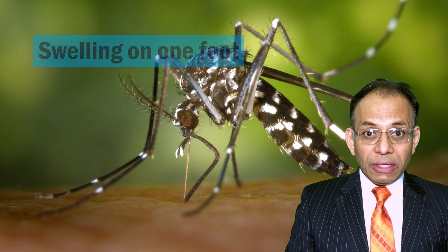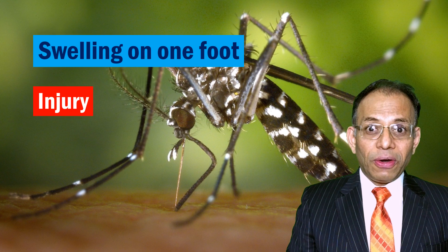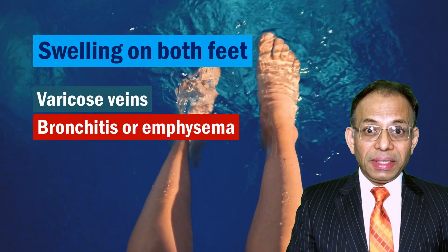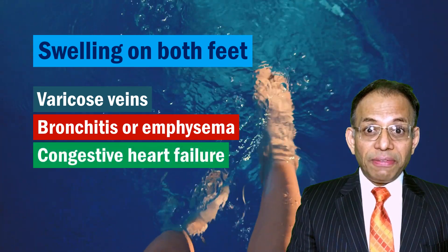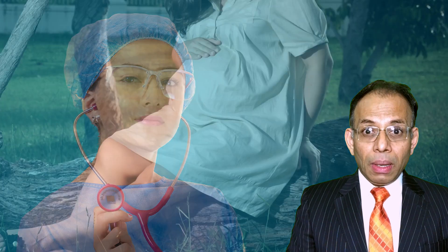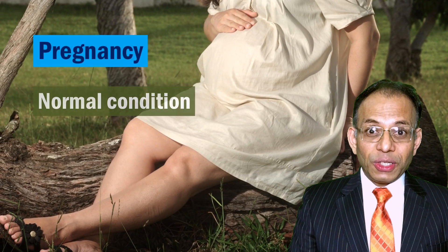If the swelling is just on one foot, it could be because of an injury or a mosquito or insect bite. However, if the swelling is on both feet, it could mean varicose veins, chronic lung diseases such as bronchitis or emphysema, congestive heart failure, kidney damage, or liver damage. None of these are to be addressed at home — a visit to your doctor is important.